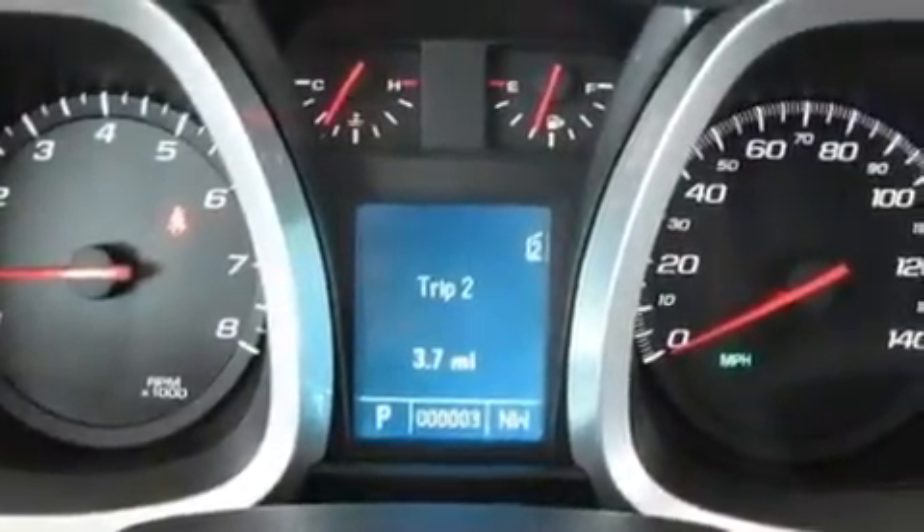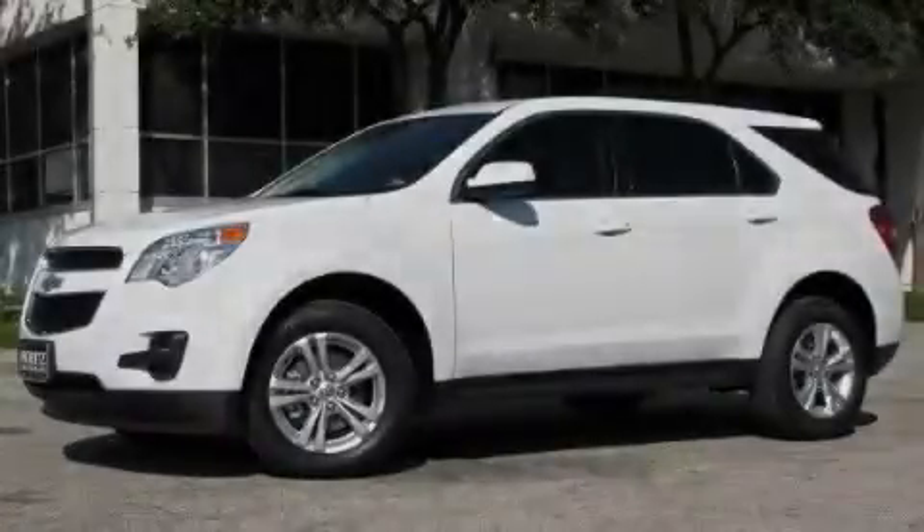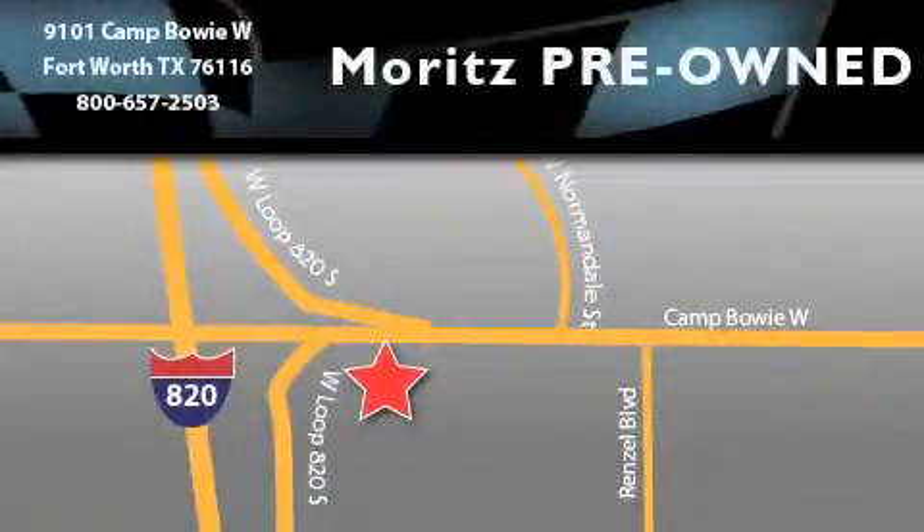Contact us today and schedule your opportunity to see this automobile in person. Moritz Chevrolet Chrysler Jeep Dodge is located at 9101 Camp Buoy in Fort Worth. Our goal is to exceed all of your expectations to ensure that you'll return for future visits.